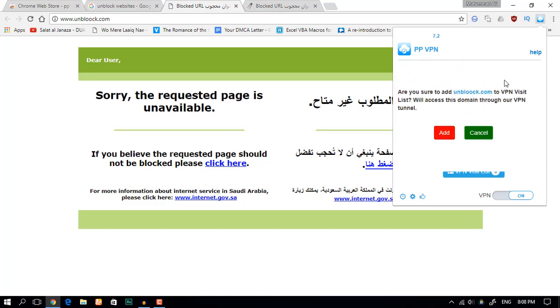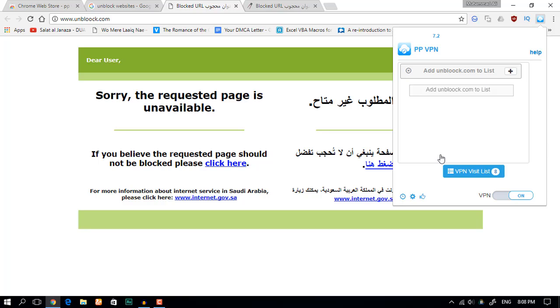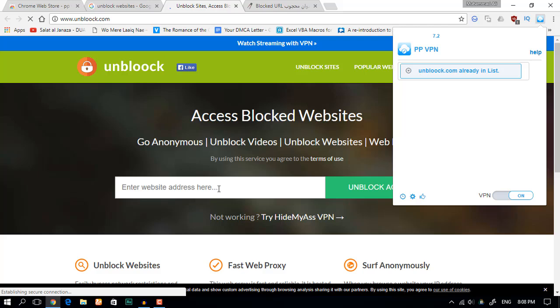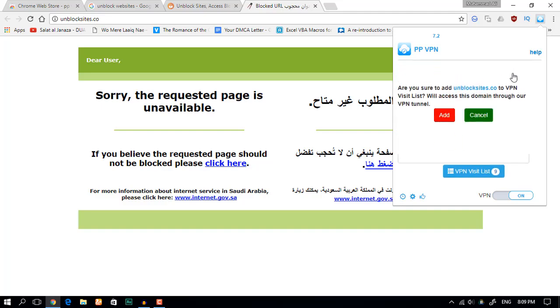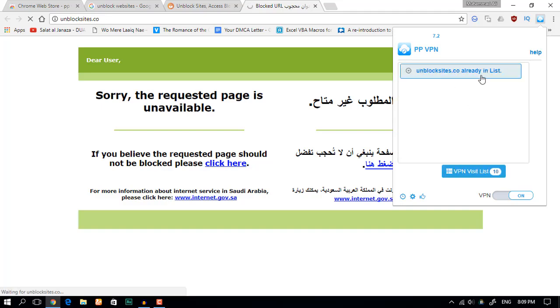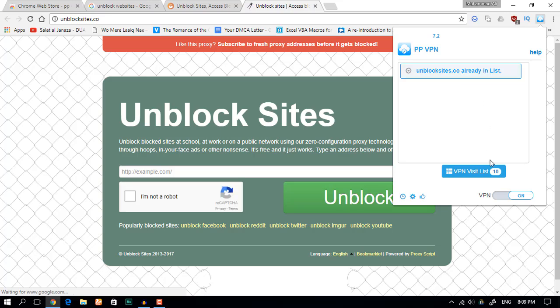Click 'Add' and wait until it says 'already in the list'. As you can see, it is now unblocked. Coming back to the second site, click 'Add' again — don't just go away, wait until it says 'already in the list'.